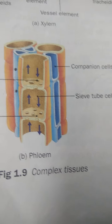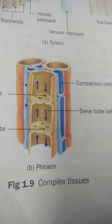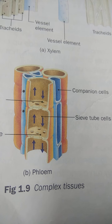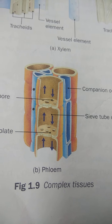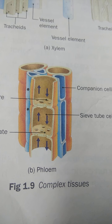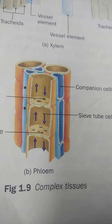There are four types of cells in phloem: sieve tube cells and companion cells are the main conducting tissues. Along with those, phloem fiber gives mechanical strength — similar to xylem fiber — and phloem parenchyma functions similarly to xylem parenchyma.